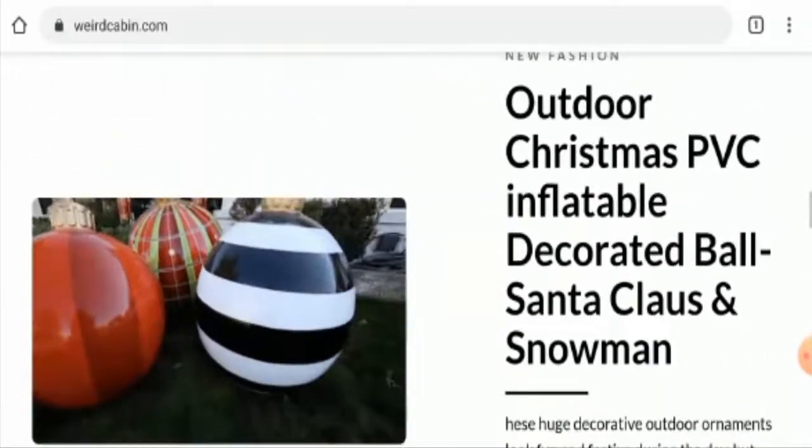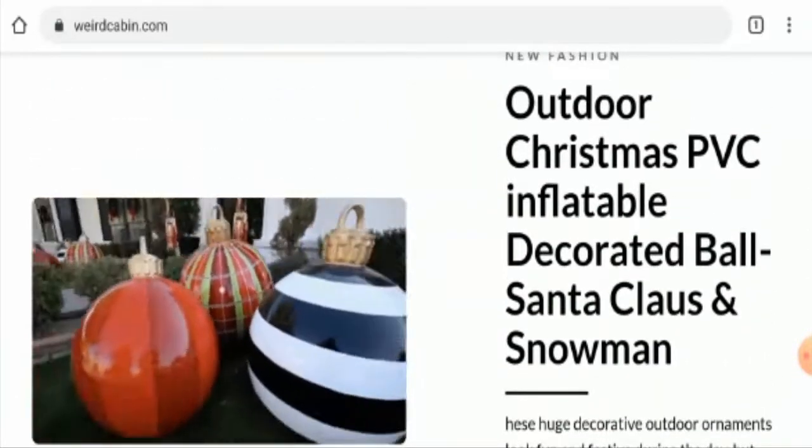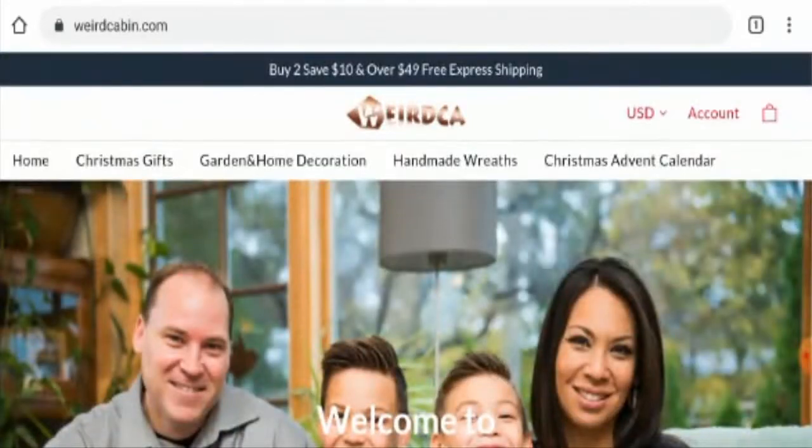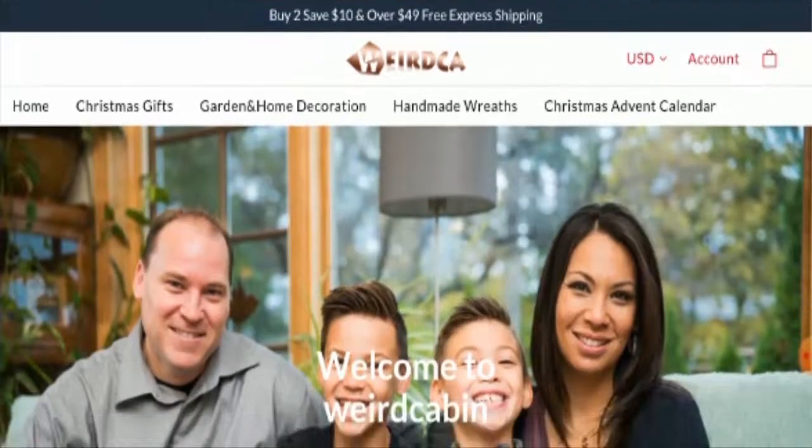Now talking about weirdcabin.com reviews: we didn't find any single customer review of this website anywhere. Also we couldn't get the Alexa ranking, and the trust index score of this website is only 2% and the business trust ranking is 38.6%, which is very low and poor. Also the content quality seems to be very plagiarized.